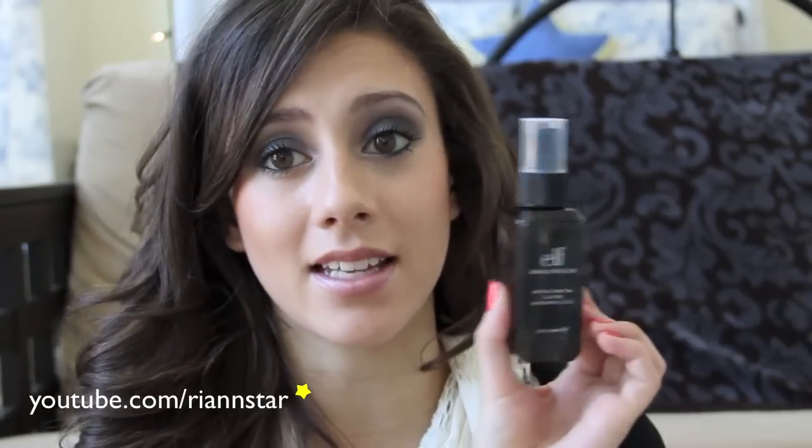The last thing that I got from e.l.f. is this makeup mist and set spray. I got this because I've heard so many things about makeup mist and sets and really wanted to try one for myself. This one's okay — I wouldn't necessarily say it makes my makeup last longer, because the Vita Lumiere foundation I'm using is already a pretty good foundation that stays really long. But this is a nice thing to have if you want a refreshing spritz when it's hot outside, especially in summertime when you don't want to wash your face and wash your makeup off. It's a nice alternative for that, so I actually like this product.